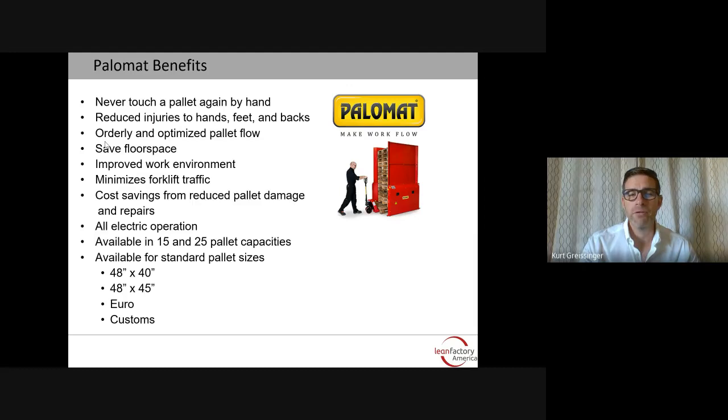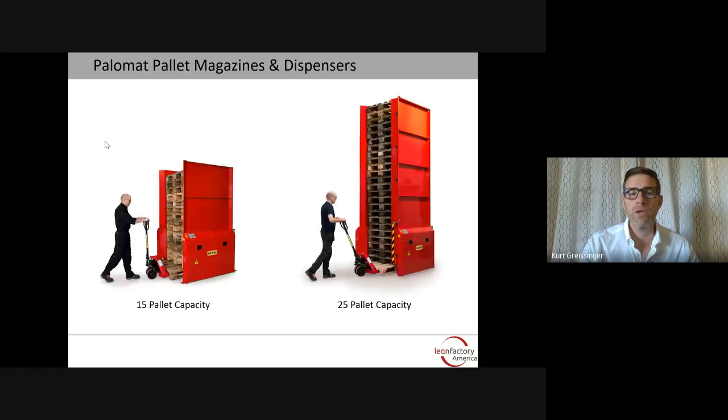These units are all electric and are available in 15 and 25 pallet capacities. They're available for standard North American sizes of 48 by 40 inches and 48 by 45 inches, as well as Euro pallets and custom pallet sizes. Both the 15 and 25 pallet capacity units can be loaded and unloaded by hand with a pallet jack, merely dispensing or inserting a pallet into the system.